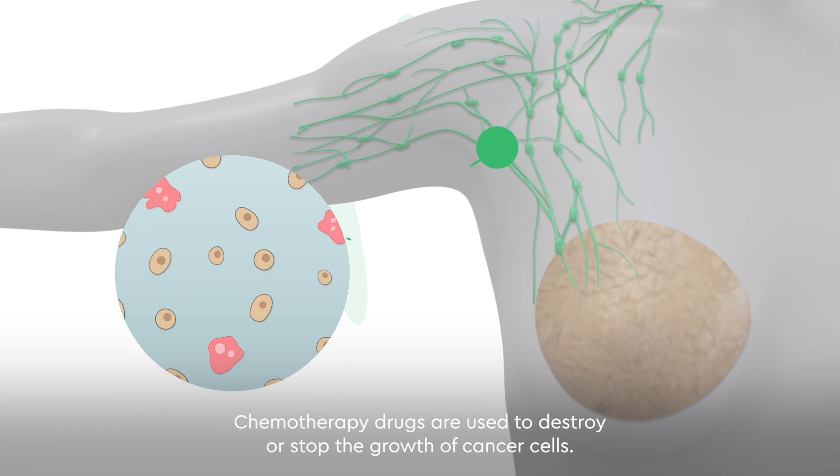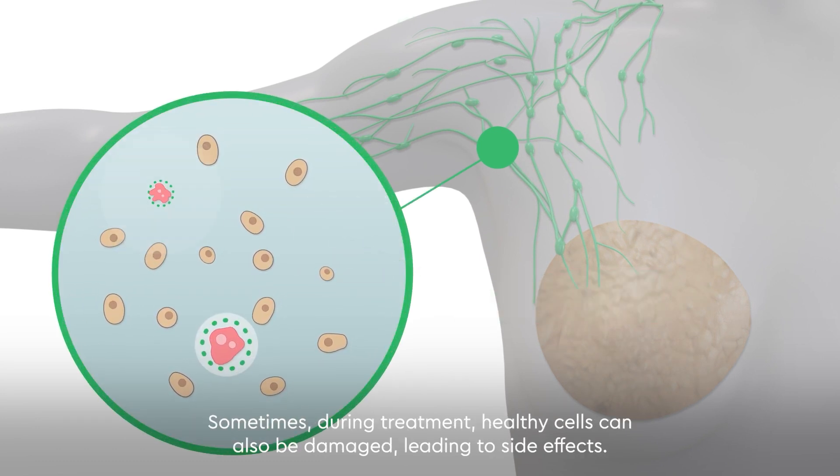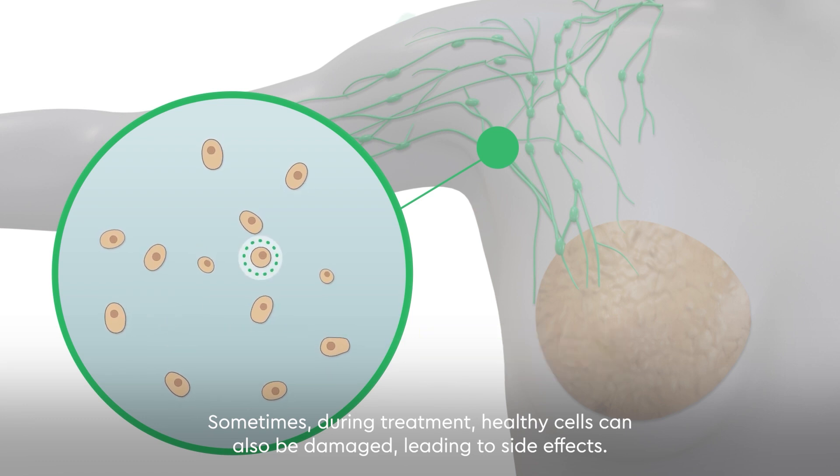Chemotherapy drugs are used to destroy or stop the growth of cancer cells. Sometimes, during treatment, healthy cells can also be damaged, leading to side effects.